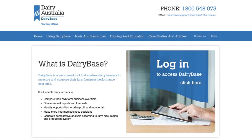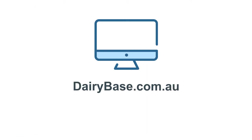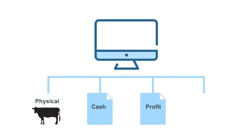DairyBase is the tool of choice for the dairy industry to do this. DairyBase provides you and the people involved with your business all the vital statistics you need. It will give you a set of reports that give you the four main views on farm performance: physical, cash, profit and wealth.